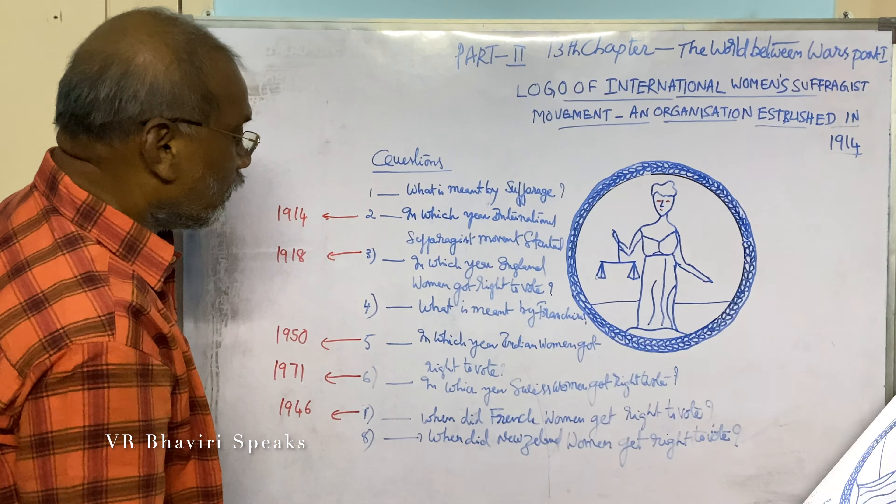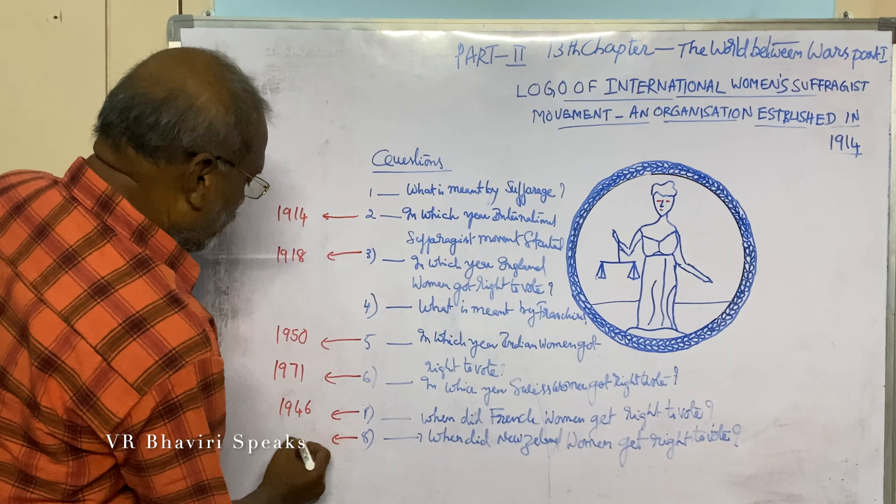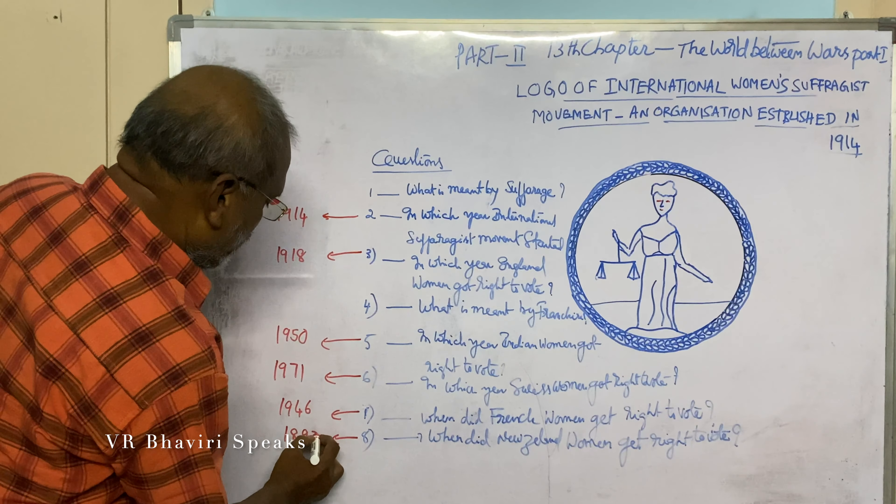When did New Zealand women get the right to vote? 1898.